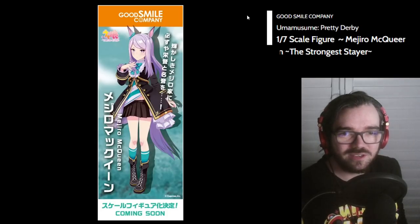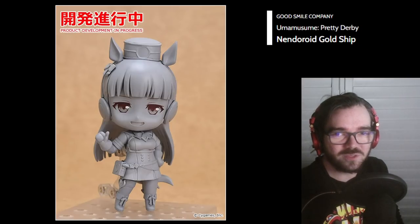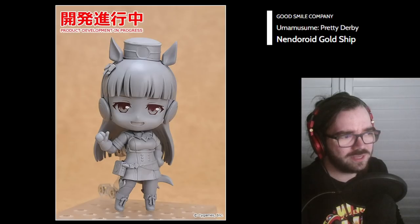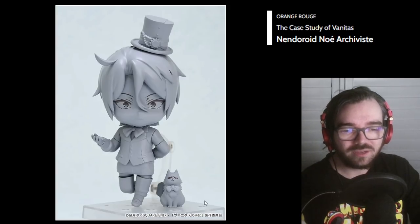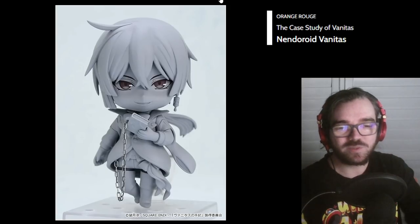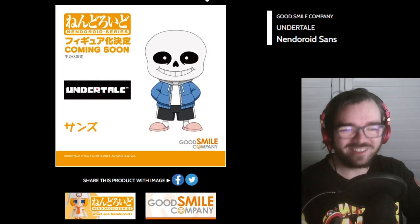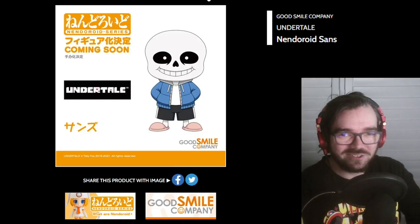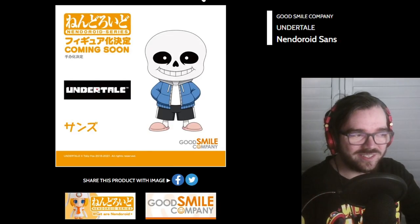Uma Musume scale? Sure. I guess they're continuing with the Uma Musume Nendoroids. What's the main girl's name — Special Week? She was bargain bin for a while, I'm sure, but I guess they're doing more. Who is this pretty boy? I like his cat. Oh, this must be his edgy boyfriend or something. Ooh, Papyrus and Sans — let's go! I don't know if I'll even get them, but I like that they exist.